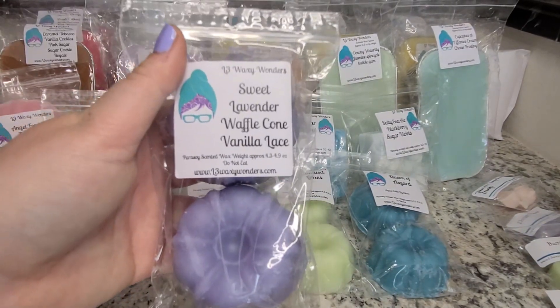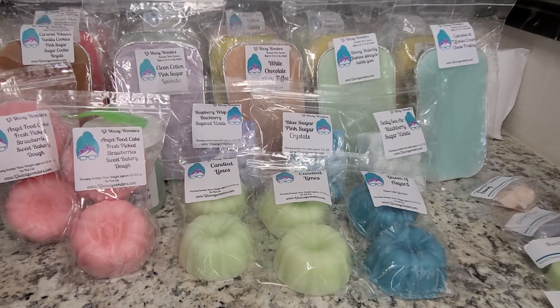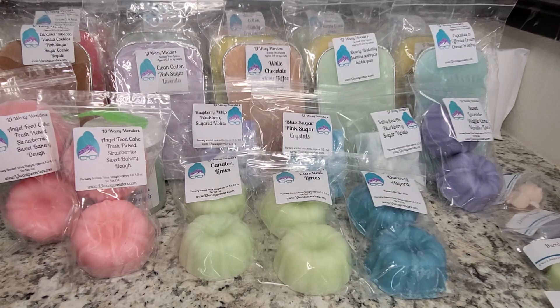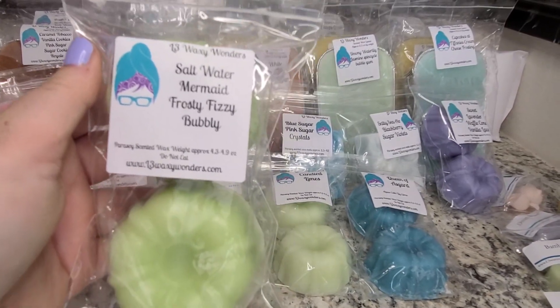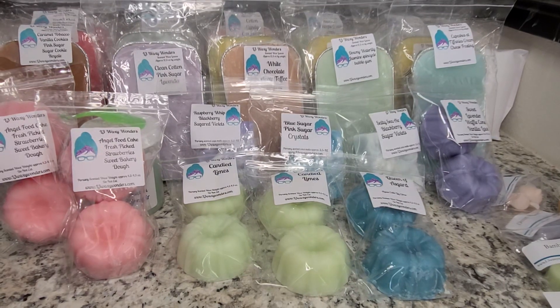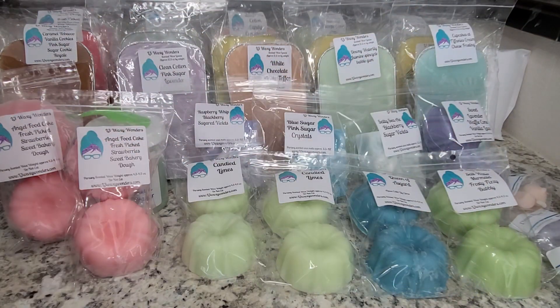I also picked up Sweet Lavender Waffle Cone and Vanilla Lace. I love Sweet Lavender and Vanilla Lace, so the addition of the waffle cone just sounded really good. This is a really good bakery lavender scent — Vanilla Lace adds this really deep vanilla. I love it. And then this is Saltwater Mermaid Frosty Fizzy Bubbly. I'm mostly getting a really heavy lime soda fragrance, almost like Mountain Dew. Not really picking up on the Saltwater Mermaid, but I think that one may need to cure a while.